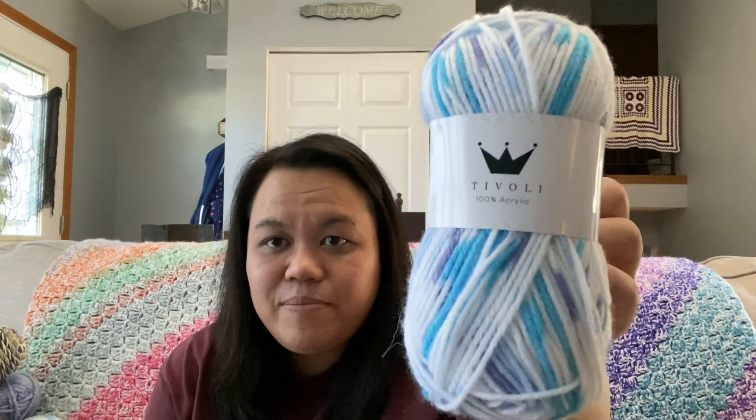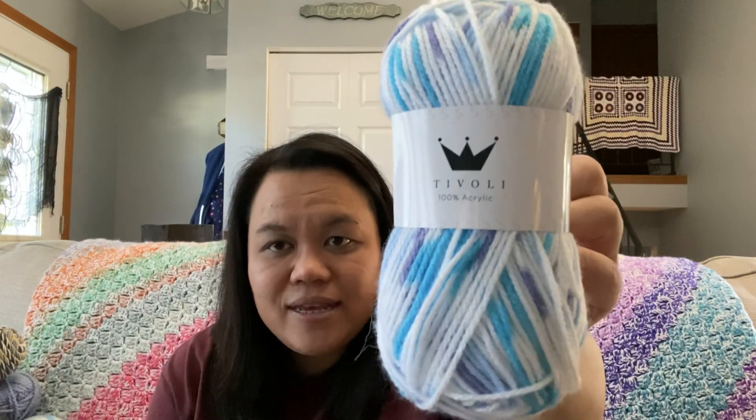The first thing I have is this Tivoli yarn that I bought from the company Hobby in Denmark. I have 8 skeins of that — 8 skeins of these 50 gram balls. So that's the first thing.